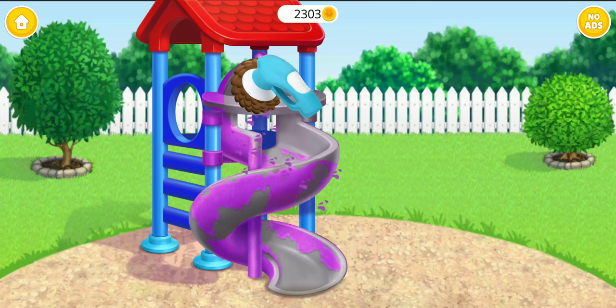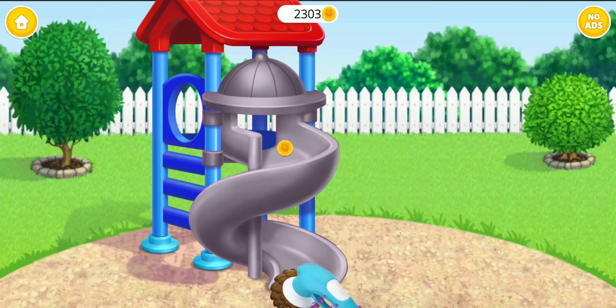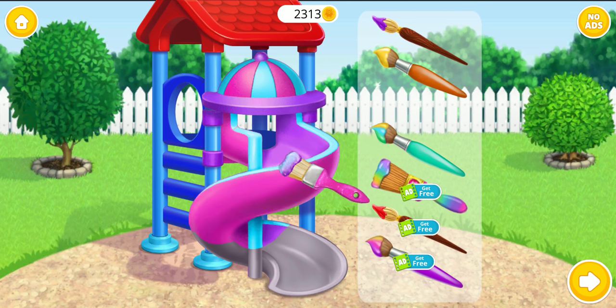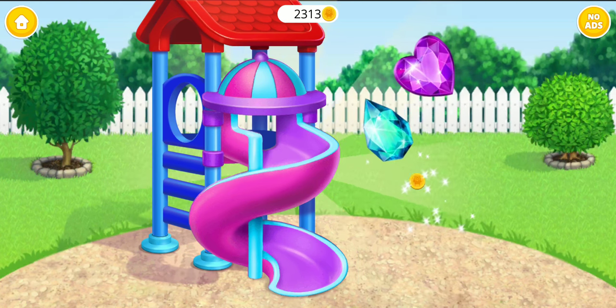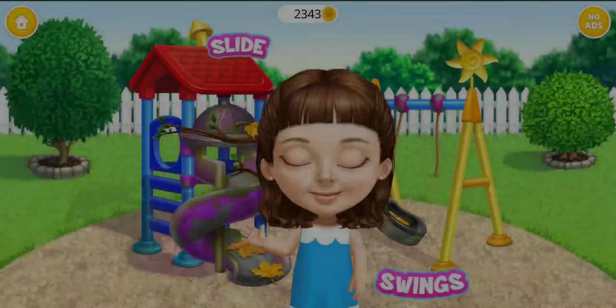Let's polish it. Much better. Now, color it the way you like. Wow, it looks great. Can't wait to check. It's time to clean the playground.